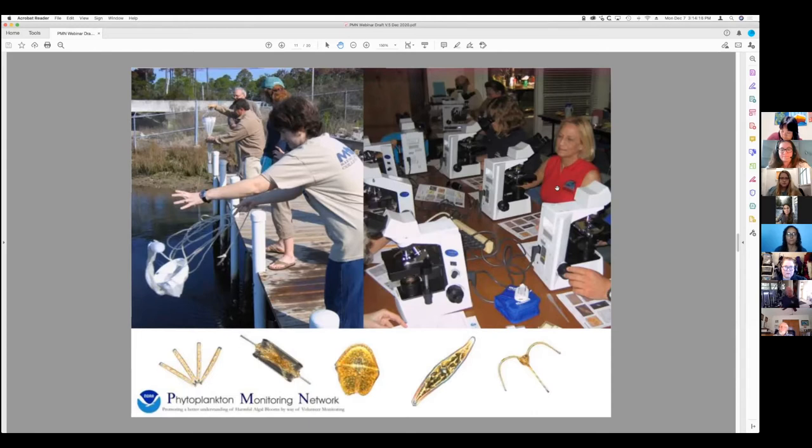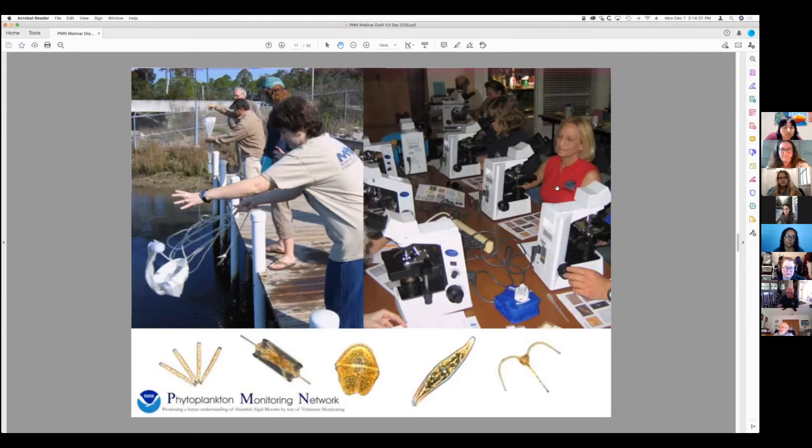This photo demonstrates a little bit about what we do in a local PMN. We're doing some volunteer training here — on the left, volunteers are learning how to do a net tow to collect the samples. On the right, there's a classroom setting of what it may look like across the country, with people sitting down in front of microscopes.